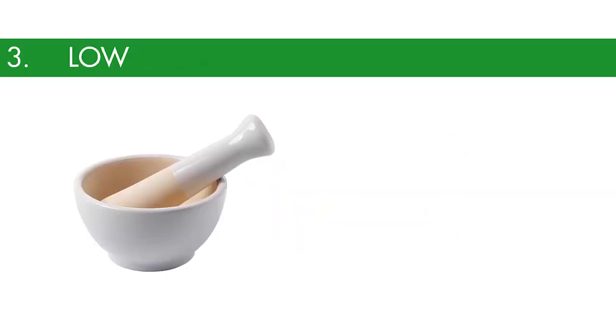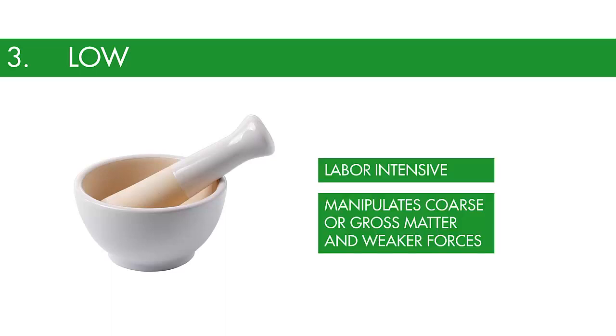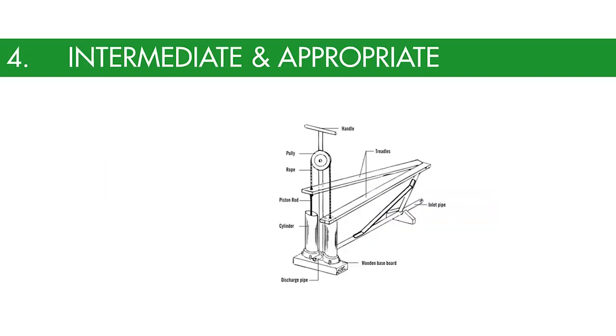The third category are low technologies, which are less advanced or relatively unsophisticated developments or equipment. The term is usually applied to crafts and tools which predate the industrial revolution. Low technology can be practiced or fabricated with a minimum amount of capital investment and is free from specialization. It is labor-intensive and manipulates coarse or gross matter and weaker forces.